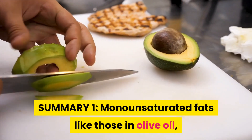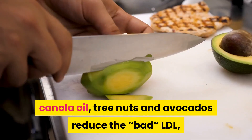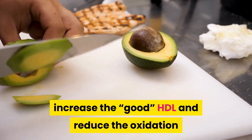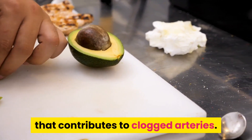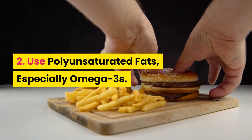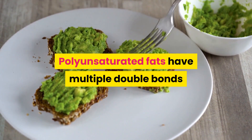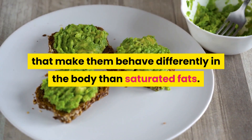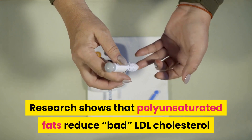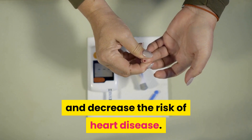Summary 1: Monounsaturated fats like those in olive oil, canola oil, tree nuts and avocados reduce the bad LDL, increase the good HDL and reduce the oxidation that contributes to clogged arteries. 2. Use polyunsaturated fats, especially omega-3s. Polyunsaturated fats have multiple double bonds that make them behave differently in the body than saturated fats. Research shows that polyunsaturated fats reduce bad LDL cholesterol and decrease the risk of heart disease.